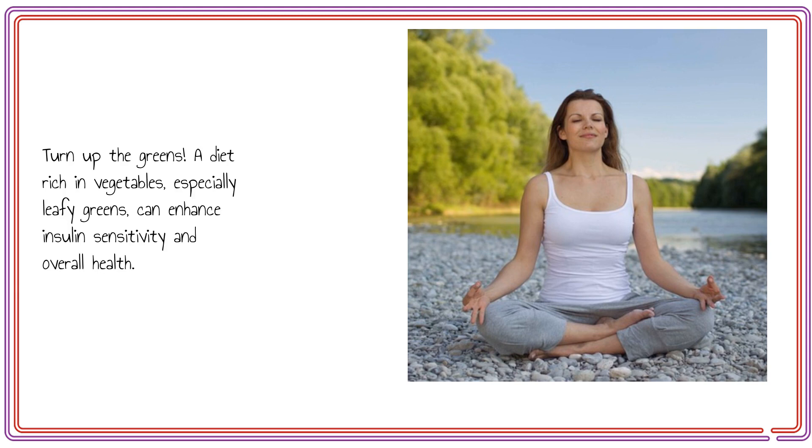Turn up the greens. A diet rich in vegetables, especially leafy greens, can enhance insulin sensitivity and overall health.